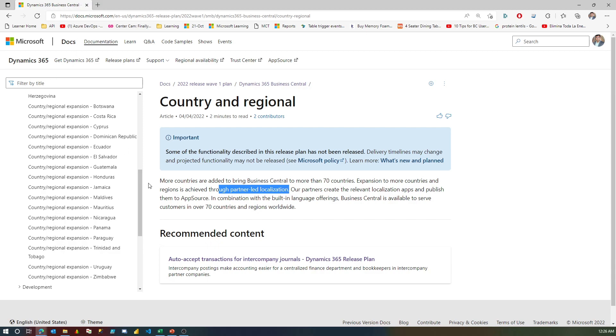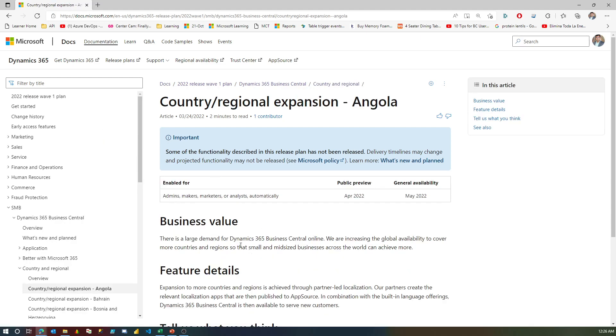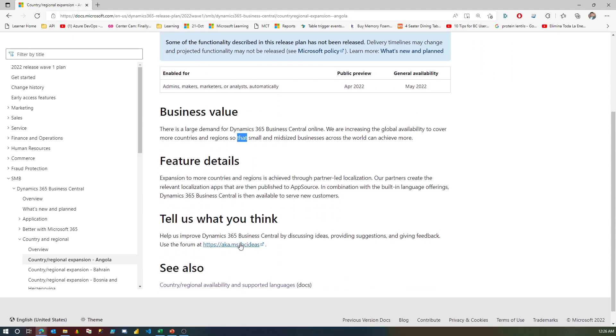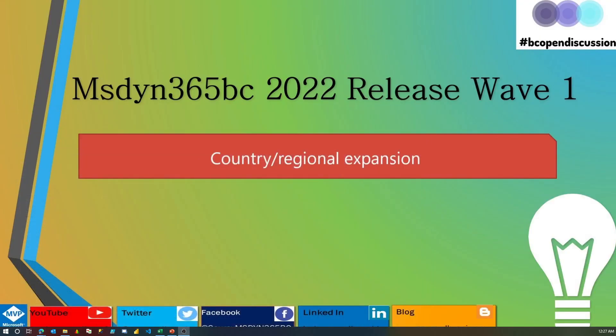In this release, these are the countries where Business Central has become available. One thing to note is that you might not see these apps available in SaaS for BC20 at this moment. The localization expansion and new countries being added will be available after Cumulative Update 1, which is somewhere around May 2022.